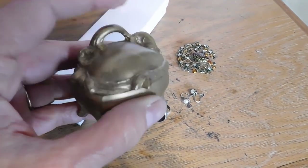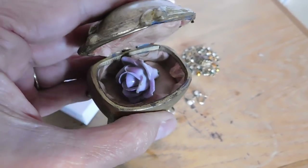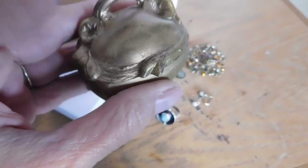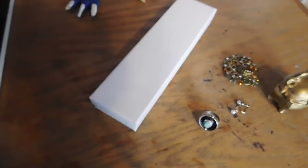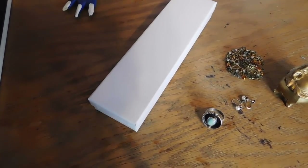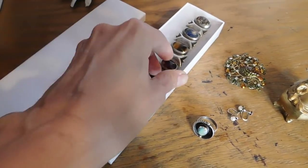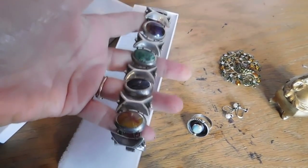These 10-karat gold tiny pearl screw-back earrings sold for $38 — adorable. And this little Edwardian Art Nouveau trinket box with a china or porcelain rose inside, still with the silk lining, sold for $28.